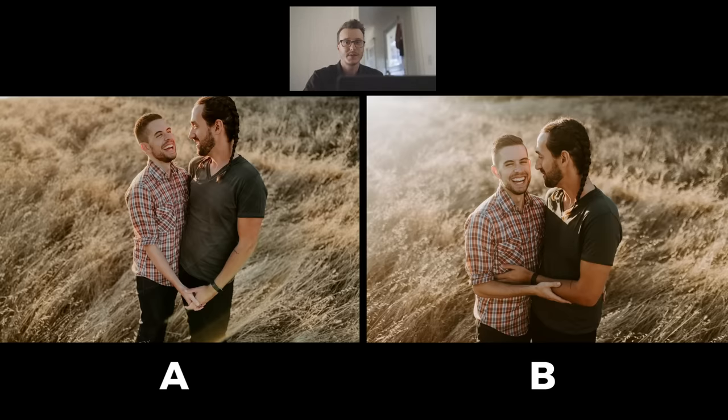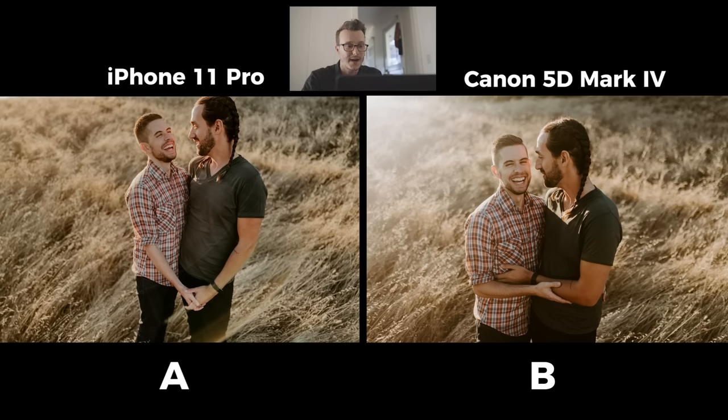I think this one's a little bit more obvious — you can probably tell which one's which. On the right-hand side you've got that big sun flare coming through. On the left side, that sun flare has been brought back because the iPhone has this computational processing built in that's able to recover all that detail, whereas our DSLR can't do that. So B is our DSLR and A is the iPhone. I really like the iPhone on this one because the sun flare can sometimes be overpowering, and you're able to see so much more detail in the grass and the couple more easily. It's all personal preference, but it's cool to see how that turned out.